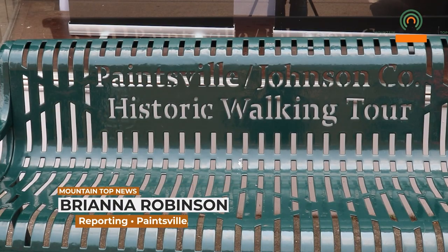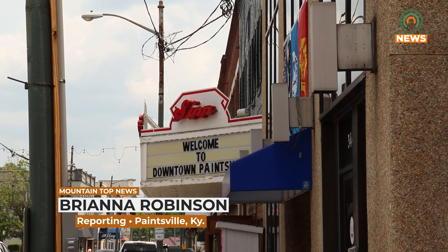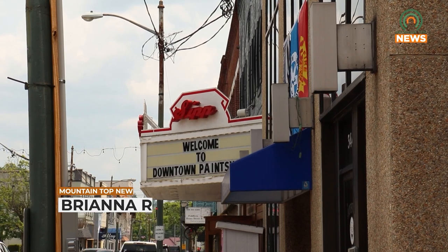The Johnson County Library will be hosting a guided walking tour through downtown Painesville Saturday, January 13th. The guided tour is free to the public but pre-registration is required.